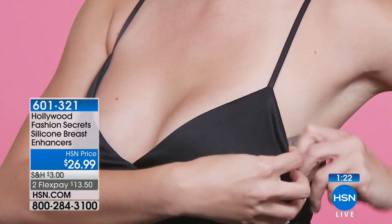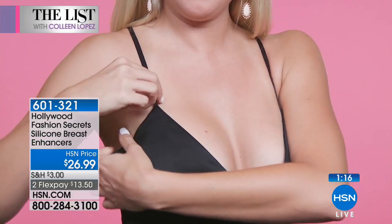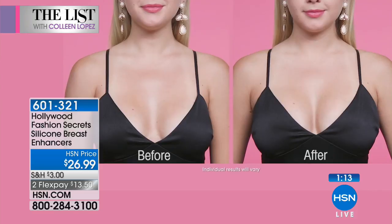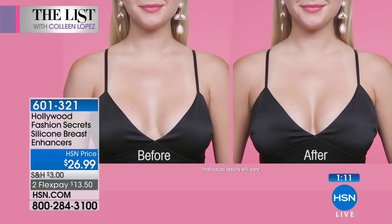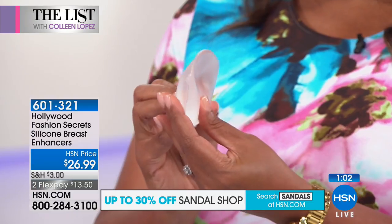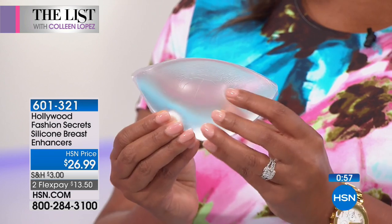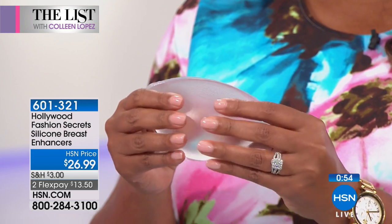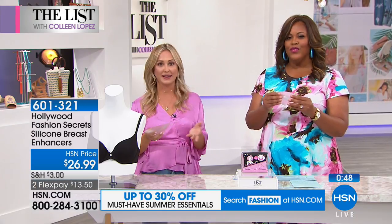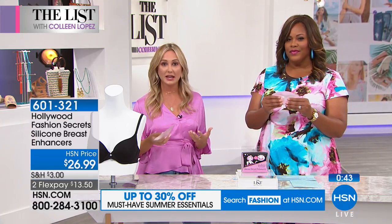It fits not only in your bra, but also in your swimsuit. We're in swimsuit season. Maybe you've been through some things or maybe you have uneven breasts. You don't have to be embarrassed going to the beach anymore. It's a slim profile — you just simply put this in your bra or your swimsuit and you're good to go. You have that boosted confidence, the boosted cleavage. Hollywood Fashion Secrets is all about empowering women to wear their clothing effortlessly and flawlessly. We want you to feel confident and comfortable.